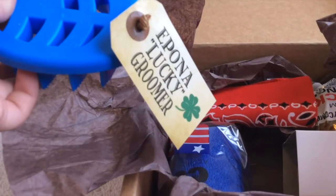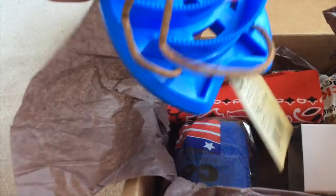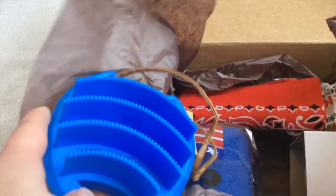In here there's a lucky groomer, and this is like a shedding tool. That will be really good with Possum because he has thick fur.